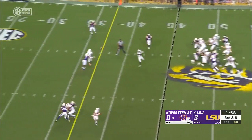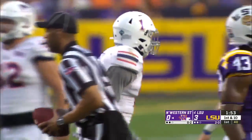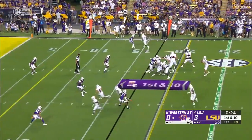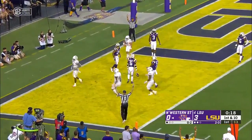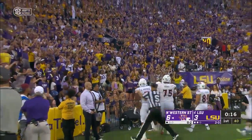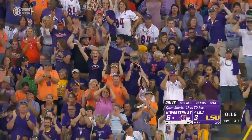Pressure coming. Epler over the middle, complete to Shorts for a first down. Dave Aranda's trying to figure out how he can get pressure on the quarterback. After the penalty, first down. Epler looking in zone, fires — Kwon Shorts has it. Touchdown, Northwestern State! It's the first ever score for Northwestern State in the history of this series.